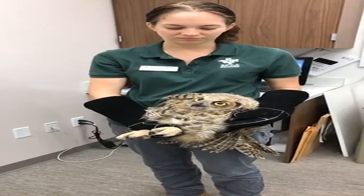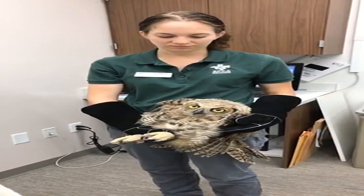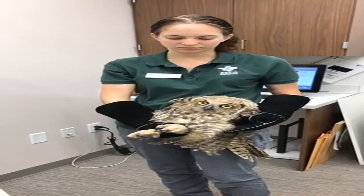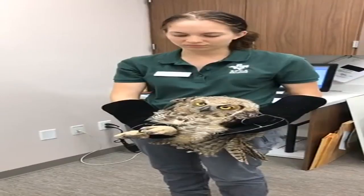He was rescued about four o'clock yesterday afternoon and since they're nocturnal hunters, he'd been in that soccer net all day. So when he was removed from the soccer net, he was brought into us for a physical examination. He's a little thin, he was a little dehydrated. So what we need to do is take an x-ray to make sure that he doesn't have any physical issues from having been wrapped up in that netting.